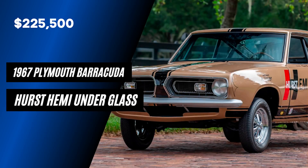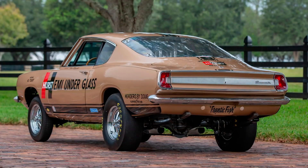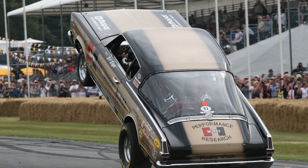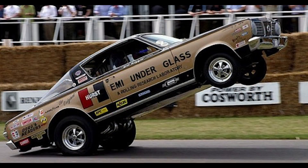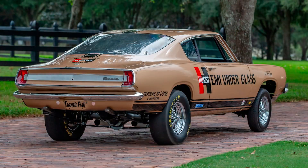Moving on, we've got a 1967 Plymouth Barracuda Hurst Hemi Underglass, selling for a huge $225,000. The Hurst Hemi Underglass was a series of exhibition drag racing cars promoted by Hurst Performance between 1965 and 1975. The original idea was that relocating the 426 Hemi to directly above the rear wheels would create more friction and thus more torque, resulting in quicker launches, wheel stands, and faster track results overall. Each was based on the Plymouth Barracuda of each year, and the goal was for Hurst Corporation to showcase their products in the AFX class — A being the class of engines and FX meaning factory experimental.